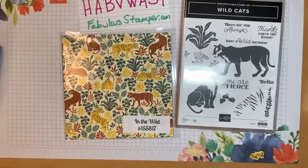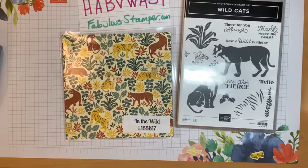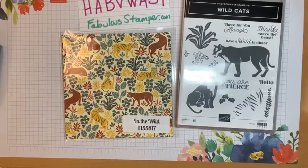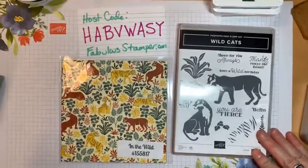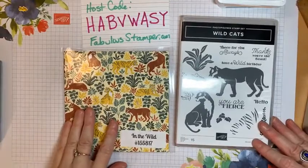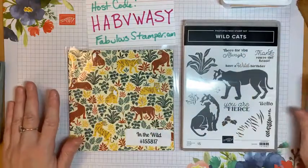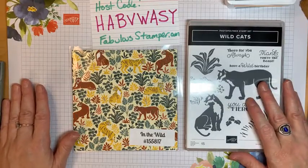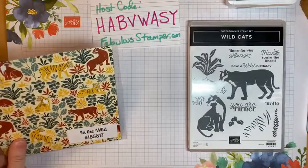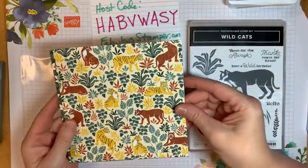Hey guys, it's Magic Monday so I wanted to get on here and feature a new stamp set — well, it's actually a stamp set and some paper. What I wanted to feature today is the Wildcats stamp set, but not extensively. We're mainly going to be using the paper and letting the paper do the work for us. Right now this paper is on sale — I believe 15% off.